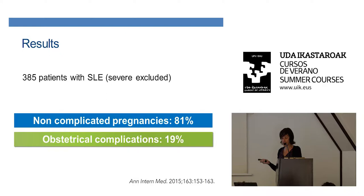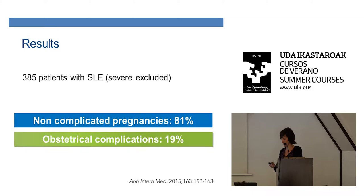Among these patients with an ongoing pregnancy at 13-week gestation, one out of five had a complicated pregnancy. Patients with lupus anticoagulant, those on anti-hypertensive drugs, and Hispanic and non-Caucasian patients had a high rate of complications — 58%. But when those risk factors are absent, the rate of complications is much lower. The key takeaway: the prognosis is quite good if you don't have lupus anticoagulant and don't have hypertension.